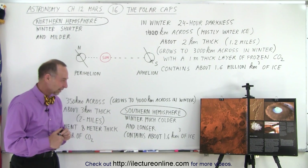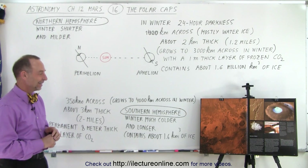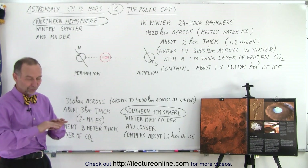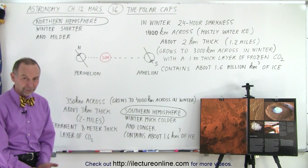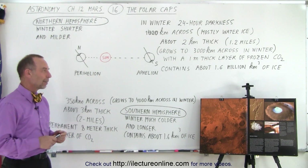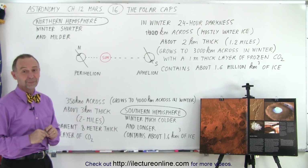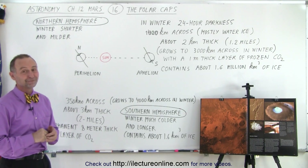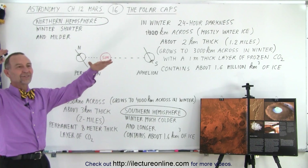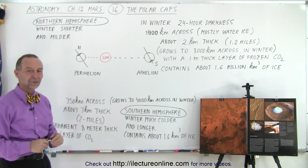Question: If that 1.6 million cubic kilometers of ice melts, how much water is there? That's a good question. If all of the ice were to melt on the polar caps and exist as liquid water around the planet — which, of course, can't actually happen as it would begin to boil off — but if you could, each polar cap would be enough to cover the entire planet with 11 meters of water, which is about 36 feet of water. That's a lot of water.